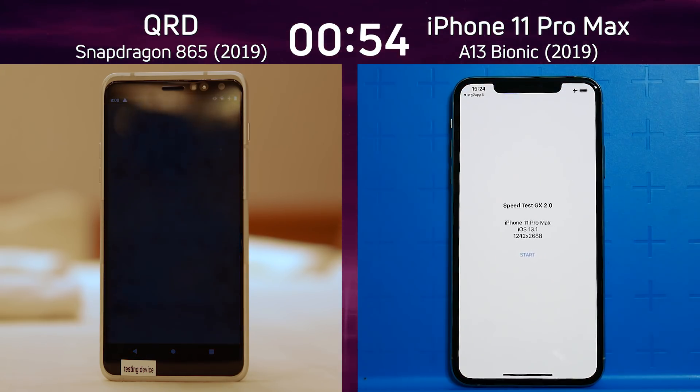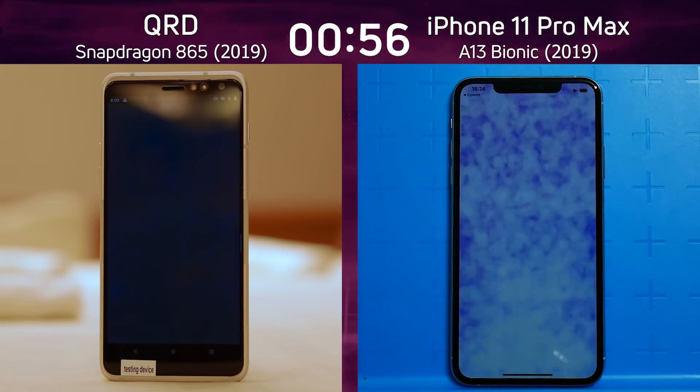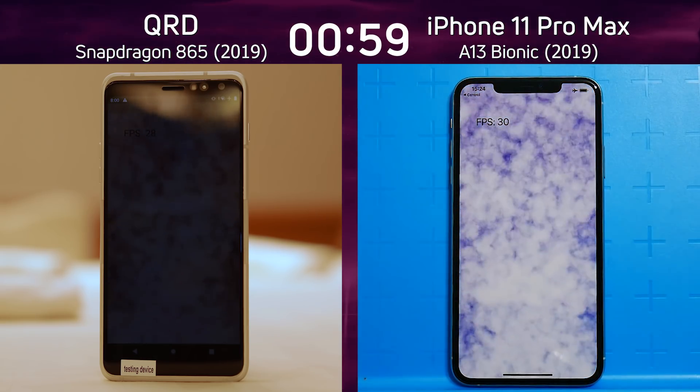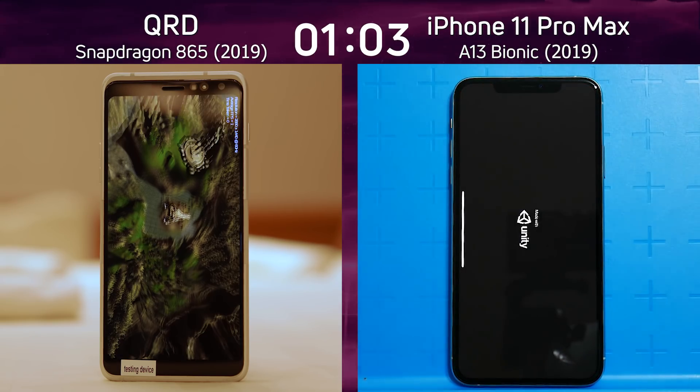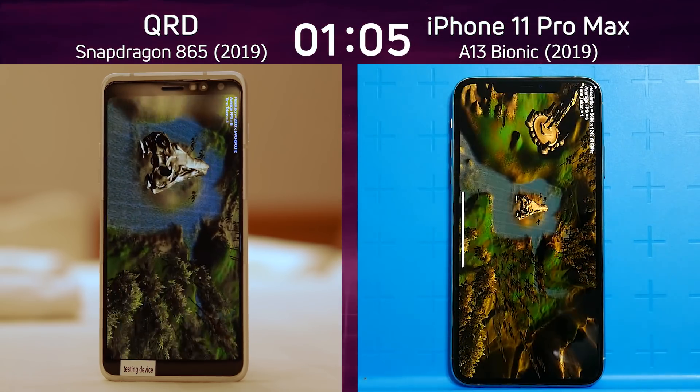We're in the smoke particle test. It's looking a bit darker on the left — I think that's the camera causing that problem. 28 frames a second on the left-hand side, 30 frames a second on the right-hand side. We're now into the next test, and the QRD had a bit of a lead going into it.